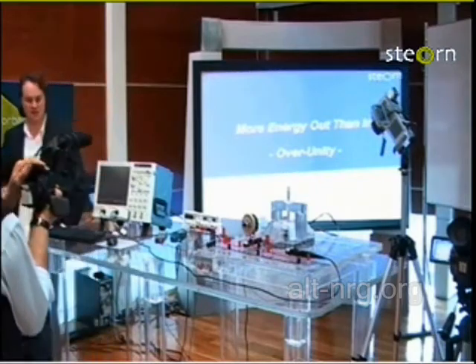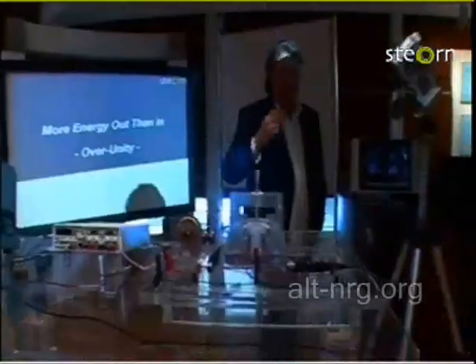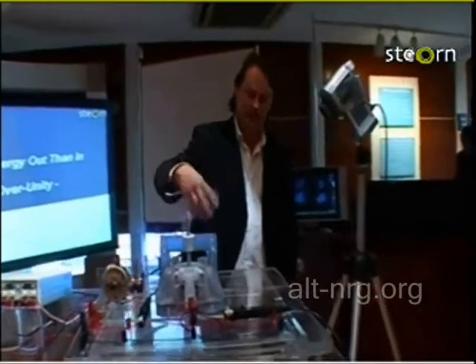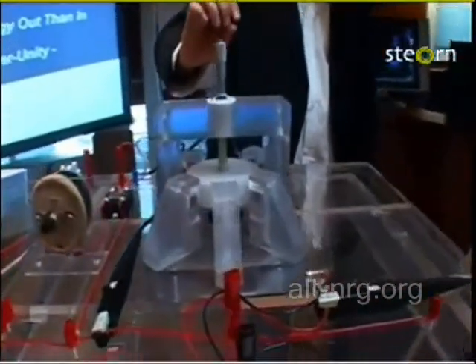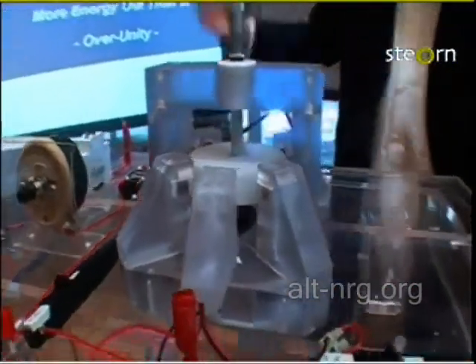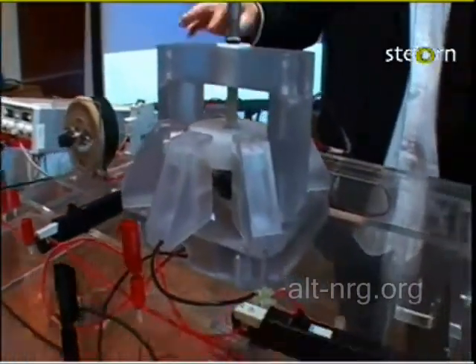The final part of the experiment is to actually show you a live system, which we have here in front of us, and to show the classic more-energy-out-than-in. What you see on the system is something very similar to what you've seen in these videos before: a rotor with four sets of permanent magnets, four coils, and an optical switch that fires at certain angular positions. We're providing a DC current into the system, and the optical switch turns the current on when the magnets are at top-dead-center and turns them off maybe 20 to 30 degrees later.